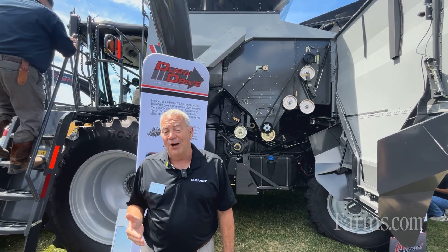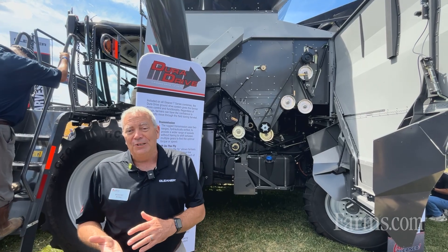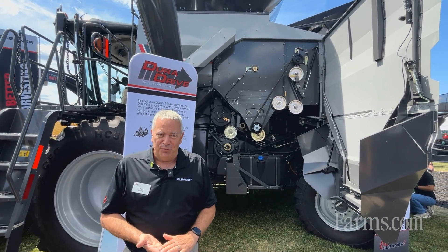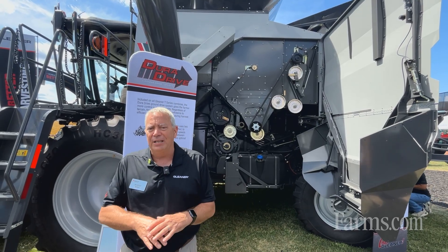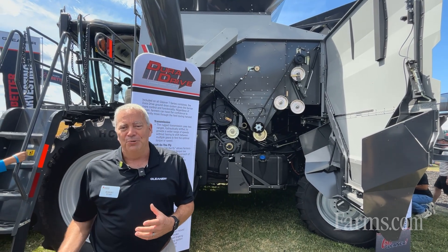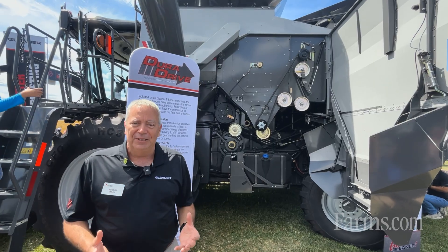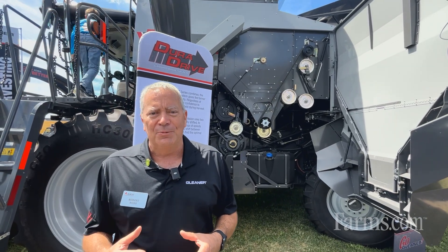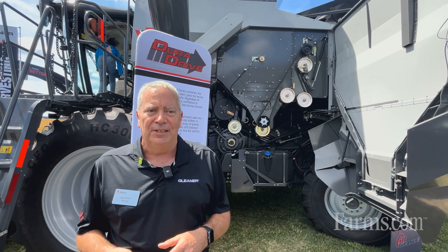When you look at the things we've changed on the T-Series, we focused on reliability, performance, technology, and functionality — and we hit on all of those with our new drive system, the shielding and how we access it, along with some new technology. We've got some new stuff we're just launching on this machine.